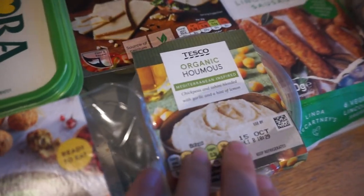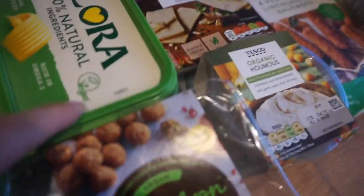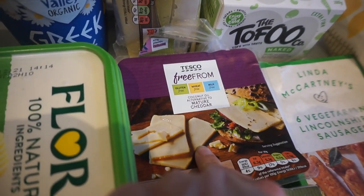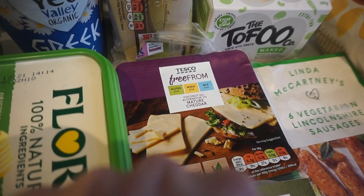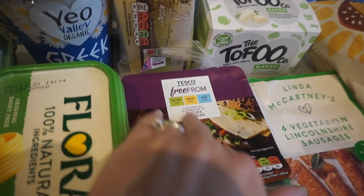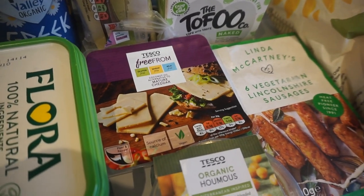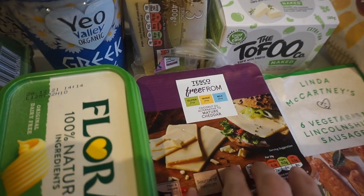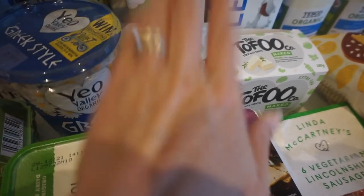We got some more butter — Flora, the vegan one. For cheese, I've got my dairy-free cheese which is Tesco's own make. I think it's actually the same manufacturer that makes Sainsbury's own brand — they just put their own labels on, though don't quote me on that. And then Matt just needed some dairy cheese so he's got a good block of that.